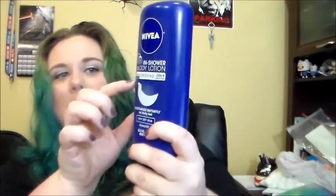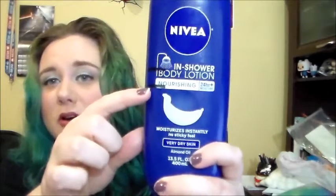Next is the Nivea In-Shower Body Lotion. Like I said, I've been taking a lot of baths. I can only use this in the shower because I have to rinse it off, so it hasn't been getting a lot of use. Last month I was here, this month I think I'm about here. I'm using the tapping method to try and detect where the sound changes. It actually looks like it's a little bit under that mark, but we'll just roll with it.